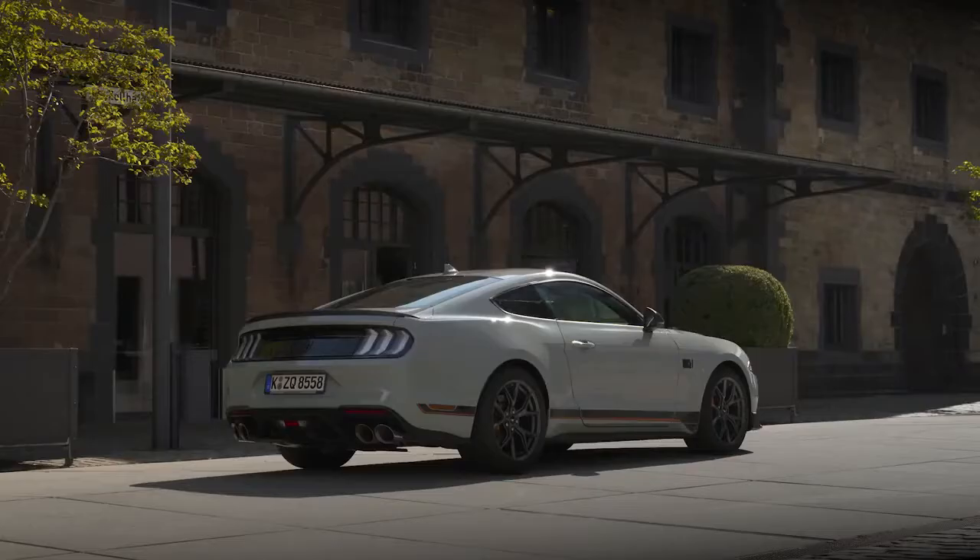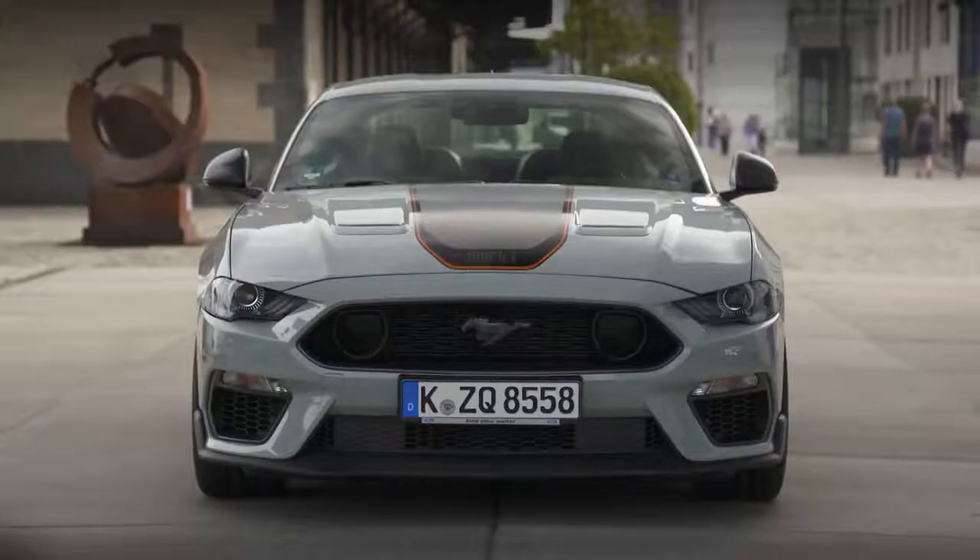The new Ford Mustang Mach 1 is the best handling Mustang ever to reach Europe, featuring Ford performance enhancements for track capability and on-road driving pleasure.